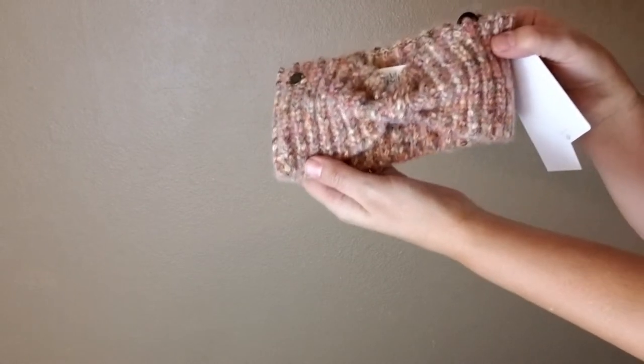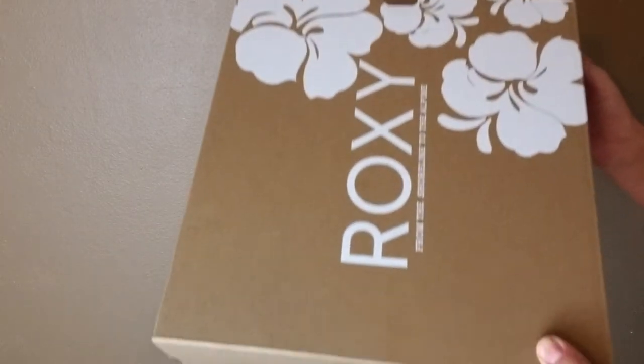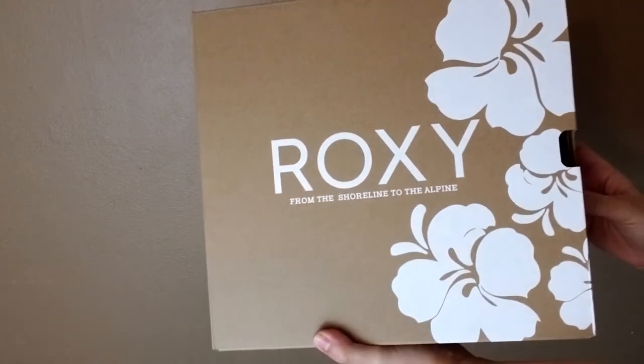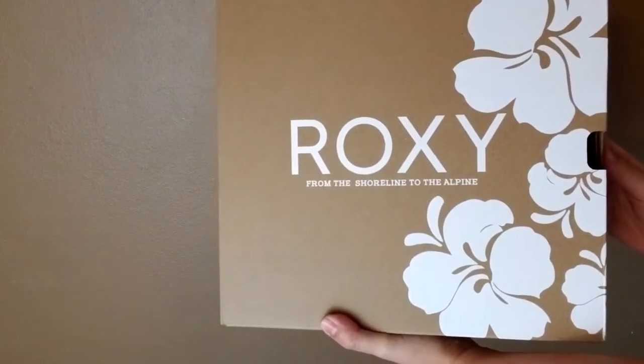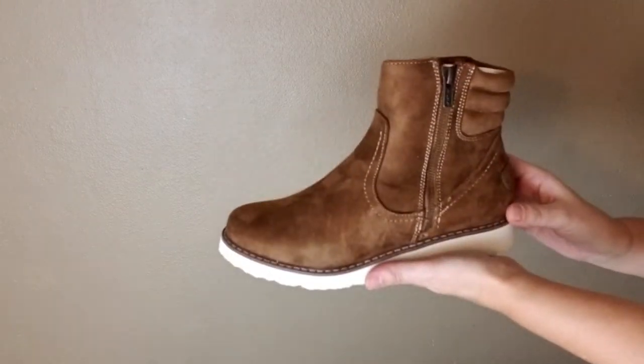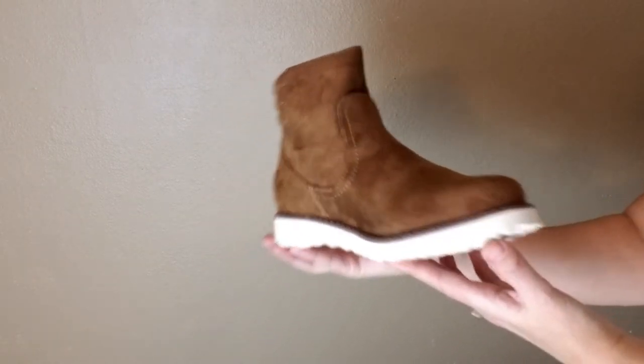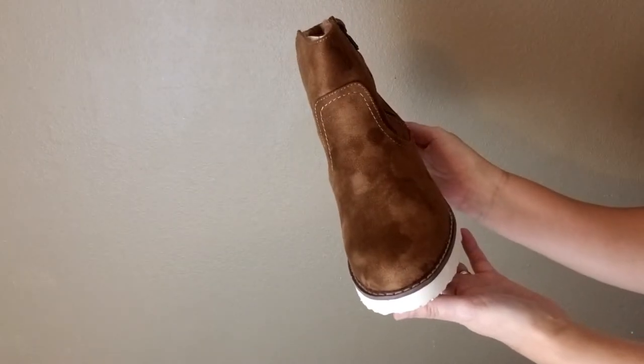The next item I'm going to show you are some boots. These are the faux fur leather boots and they come in the color tan. Nice little zip up the side and it looks like a cozy sole too.